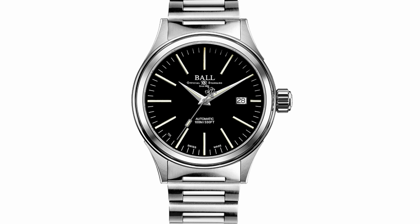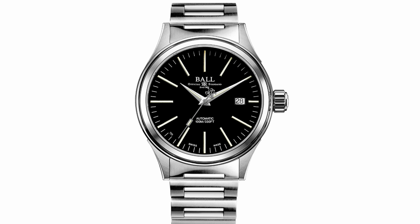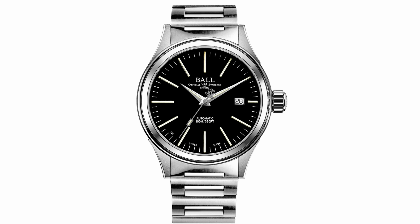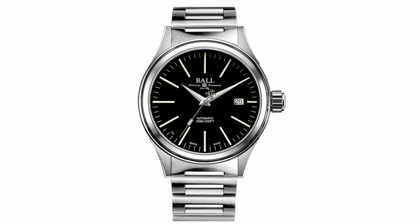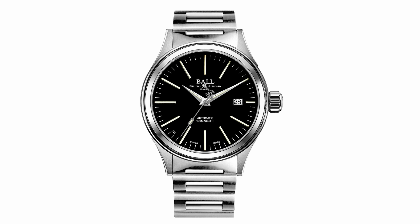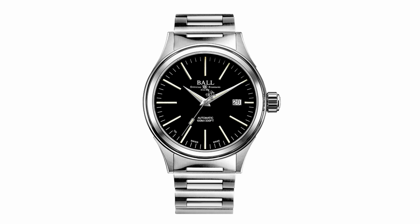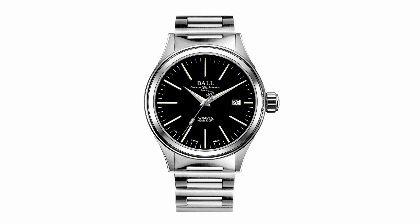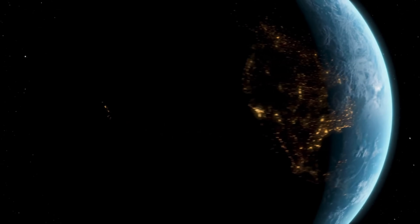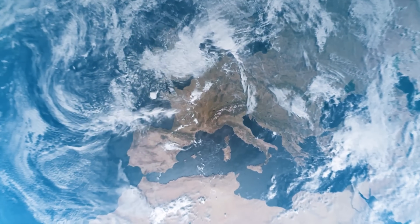My first pick is the Ball Fireman Enterprise watch. The 'fireman' doesn't refer to those men in the big red truck — this fireman refers to the man whose job it was to shovel coal into the boiler of a steam locomotive, because Ball Watch Company are all about the railways. They started in America in 1894.